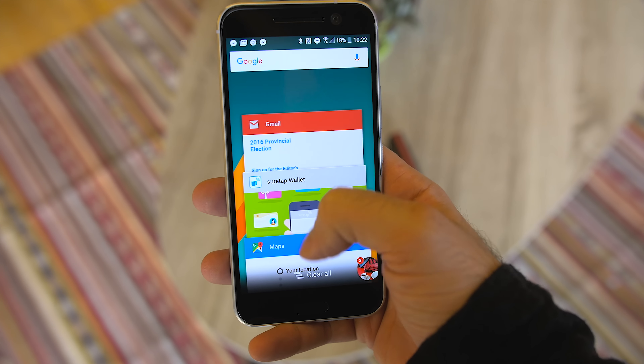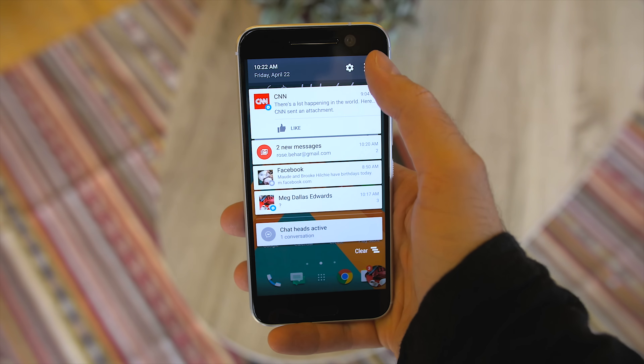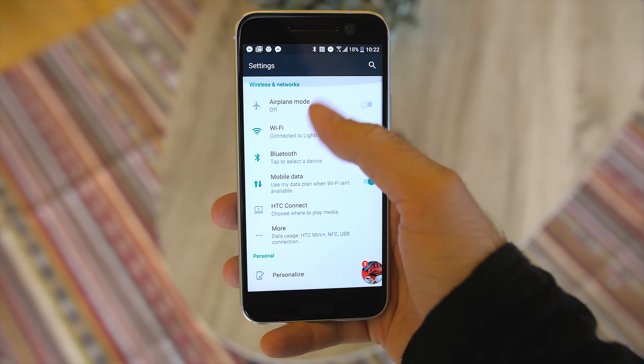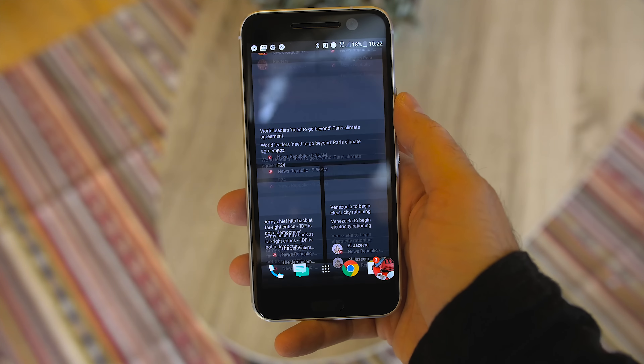HTC has also done a very good job by not including more than one of the same app. For example, there's no HTC gallery, just Google Photos. This reduces the amount of confusion and bloat that's installed on the phone. I really hope the reduced amount of clutter and stock-like experience translates into quicker future updates. That would be pretty sweet.